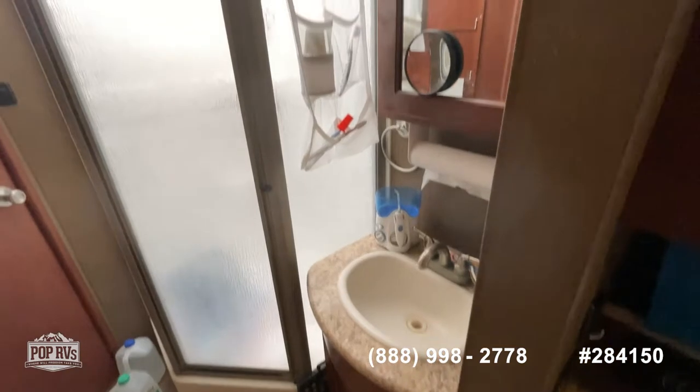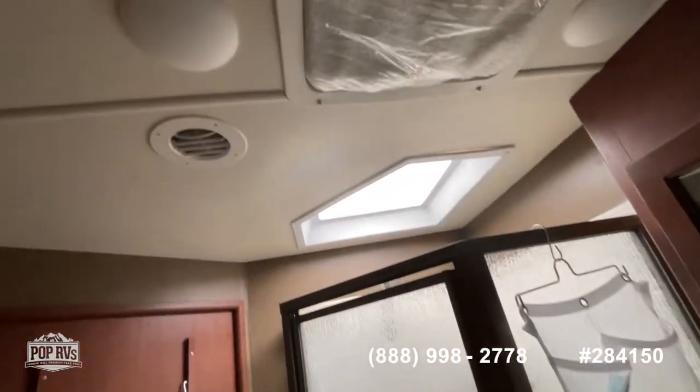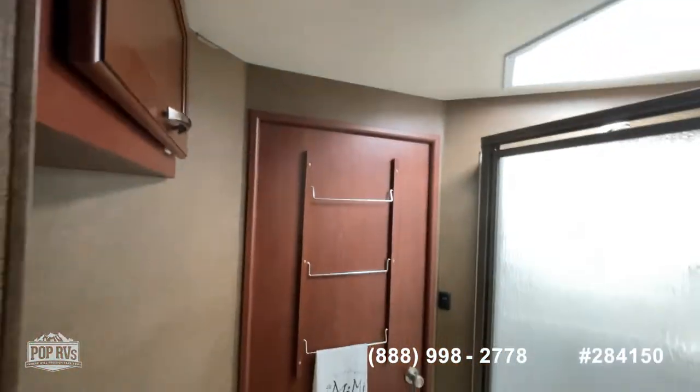Here's the bath — the vanity sink, a nice-size shower, a skylight of course, the toilet, and more storage space.